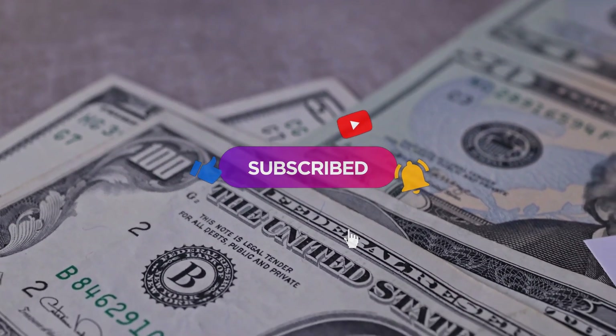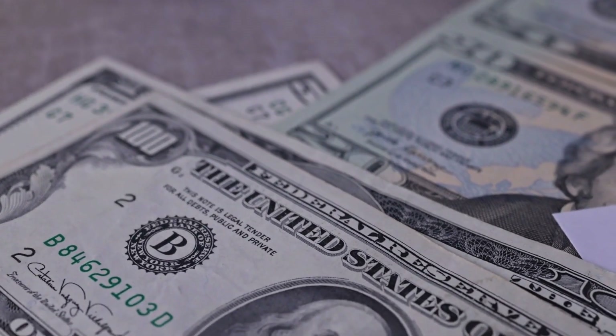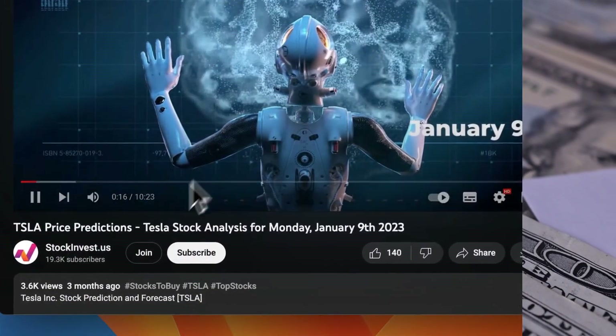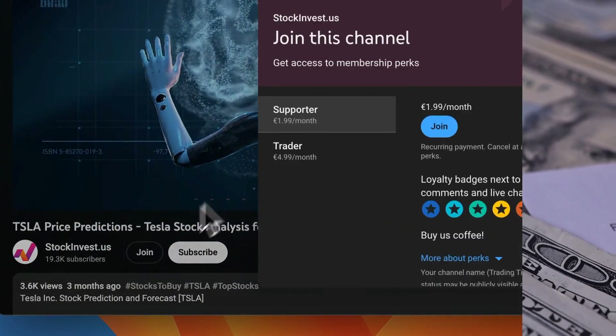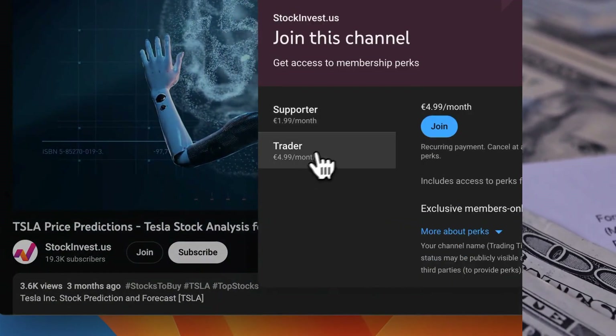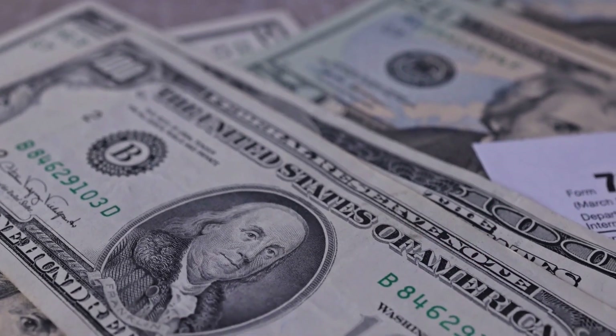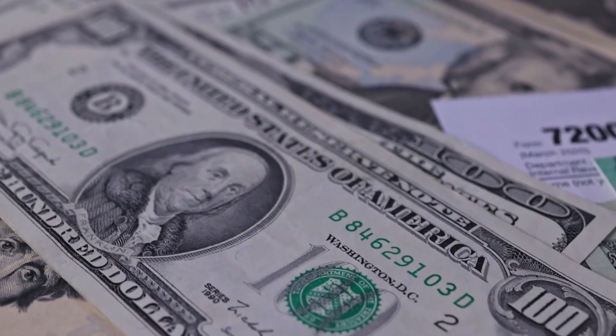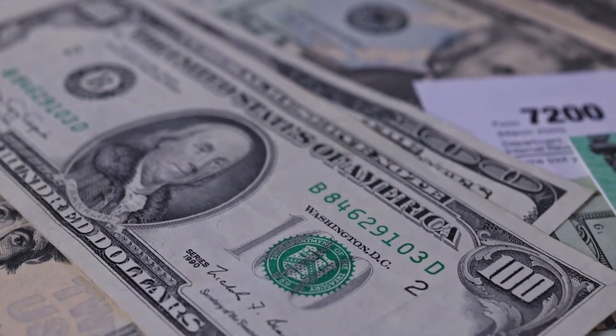You don't want to miss any crucial updates that could impact your investments. Boost your experience by joining our YouTube membership — choose the Supporter tier to show your appreciation with a loyalty badge, or the Trader tier to request video analysis of the company of your choice. Please note that this video is for informational purposes only and should not be considered as financial advice.